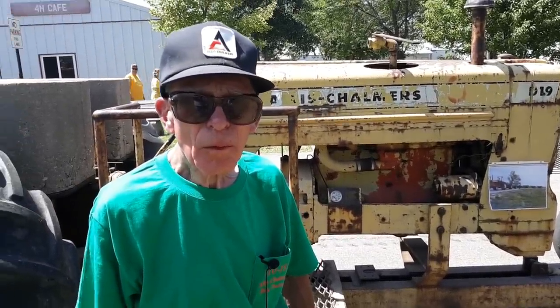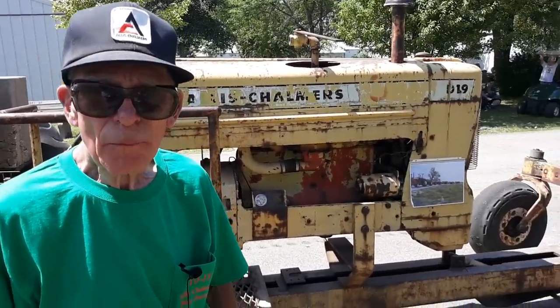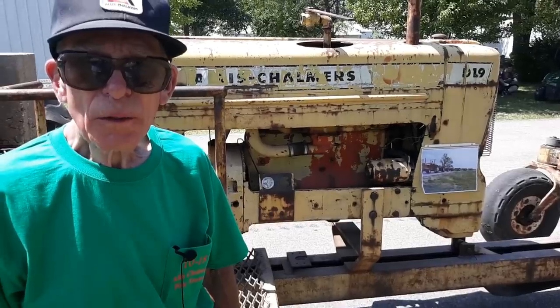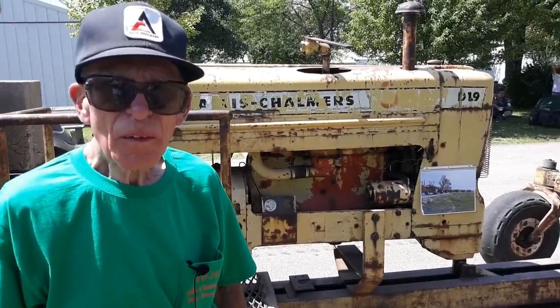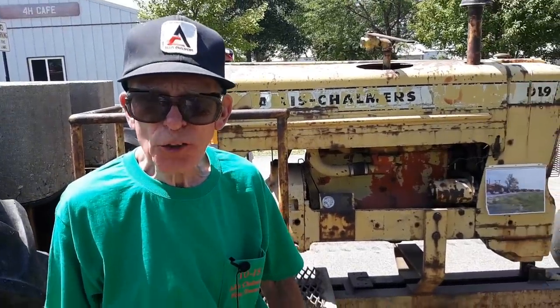Yes, it was purchased by someone else. This is a very, very, very neat piece of equipment. I'm surprised to see it survived. I'm told that whoever purchased it didn't use it very much, and it was stored in a barn for about the last 12 to 15 years.